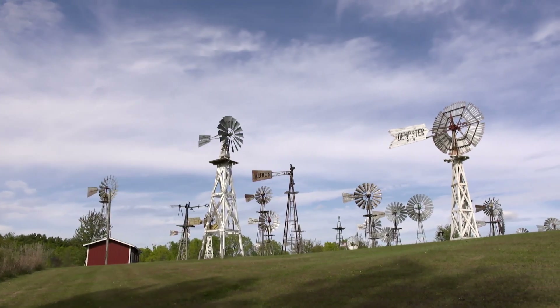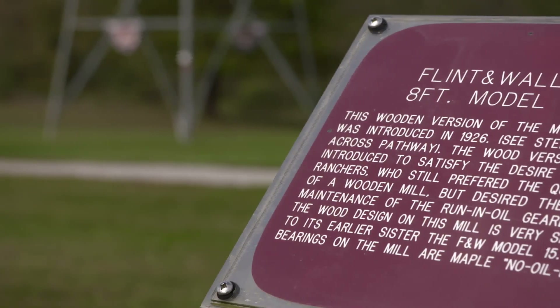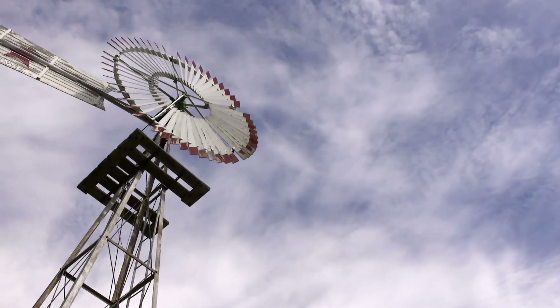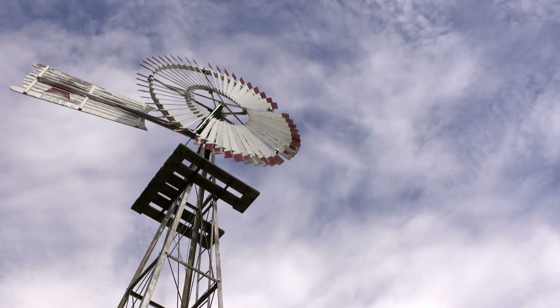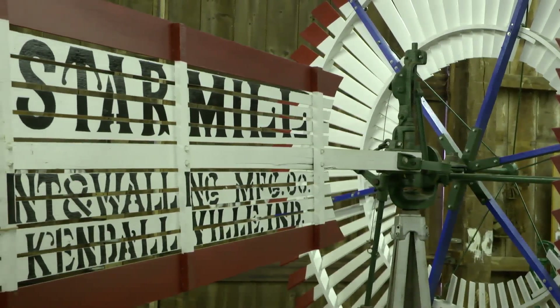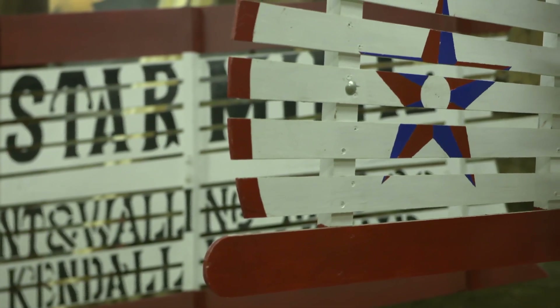The museum, located on 40 acres just east of Kendallville, is run entirely by volunteers. They work to maintain the grounds, give tours, and staff the gift shop. A lot of volunteer hours go towards maintaining and restoring the windmills themselves, and it's very intensive. The wooden windmill we have over here took 160 man-hours to reassemble and get back to new again. We have another metal one that took 100 hours. It's very time-intensive, and you've got to know what you're doing.